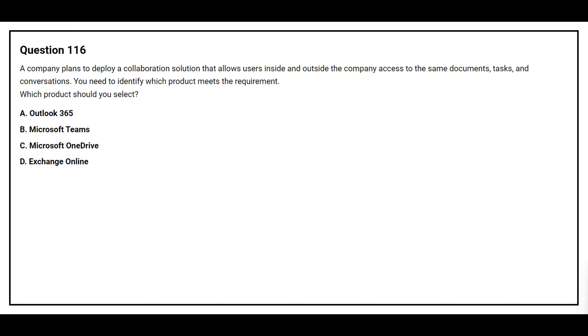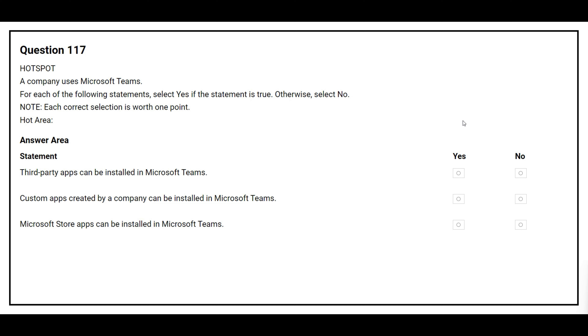Question number 113. A company plans to send surveys and polls to their customers. The company needs to view responses and collect feedback from the surveys and polls. You need to identify which product meets the requirements. Option A: Microsoft 365 Apps for Enterprise. Option B: SharePoint. Option C: Microsoft Teams. Option D: Microsoft Forms. The correct answer is Option D, Microsoft Forms.